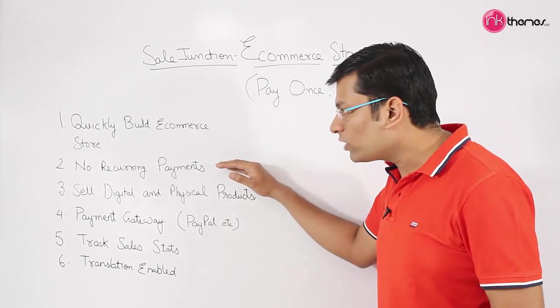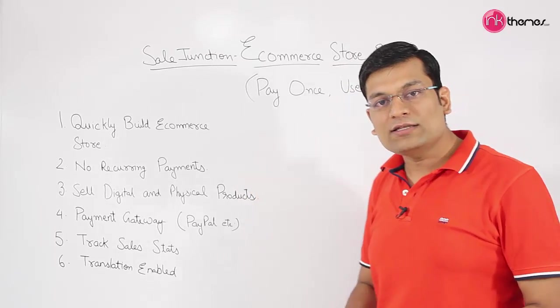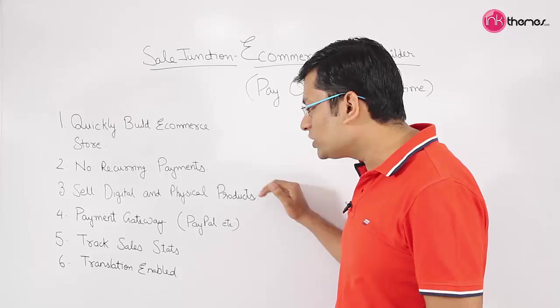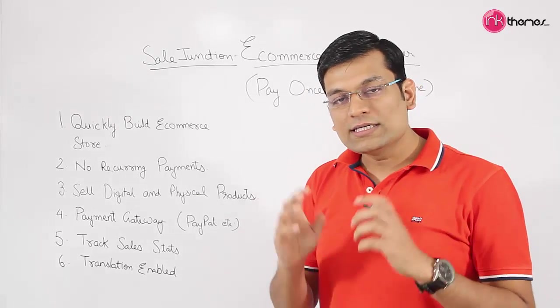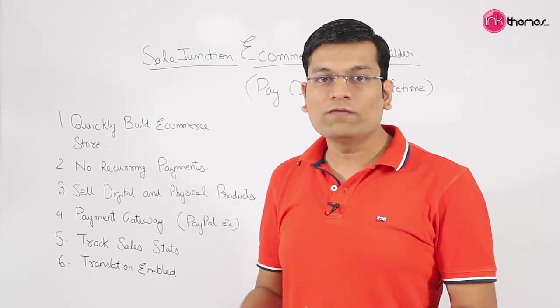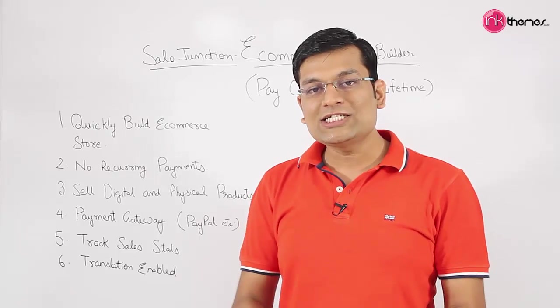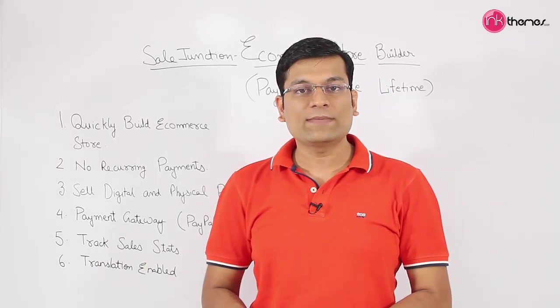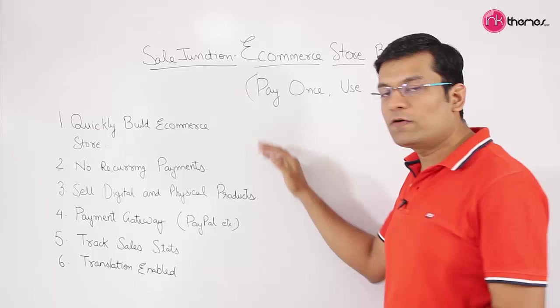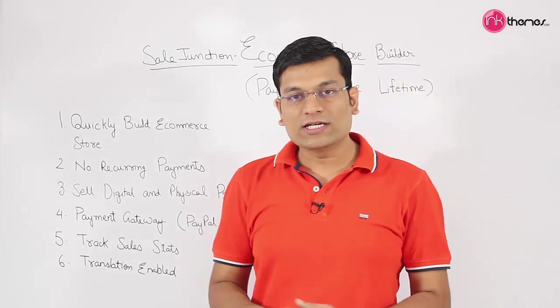You can start this e-commerce store to sell your digital as well as physical products. If you are trying to sell any software, you can do it with Sale Junction. If you are trying to sell any physical item like shoes, socks, t-shirts, or just about any other physical item, you can use this WordPress solution to create and sell those products within the store.